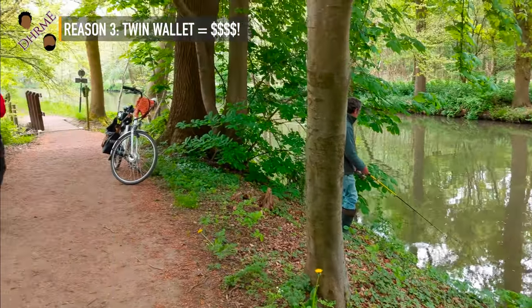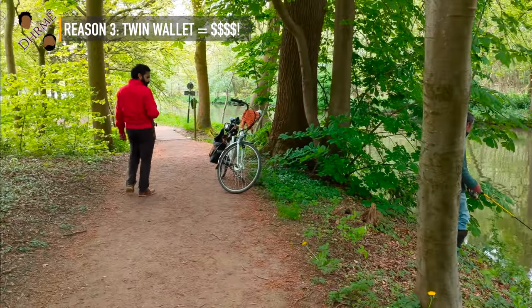We're not sure how Secret did their market research. The twin wallet is the most expensive from the collection, and Dutch people aren't known for spending a lot. So maybe you might want to select something else that is less expensive.